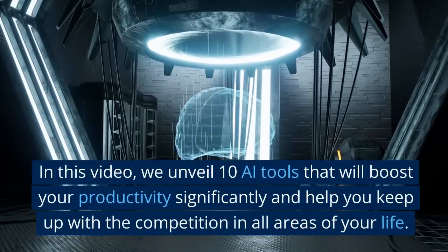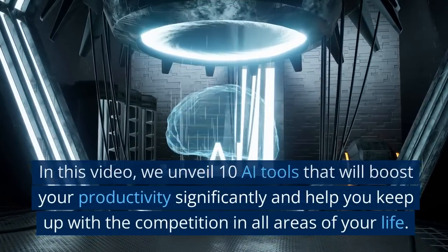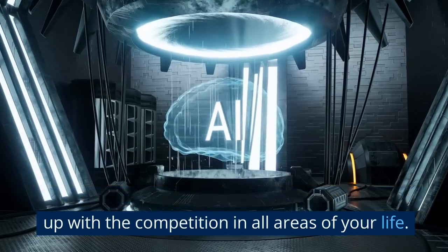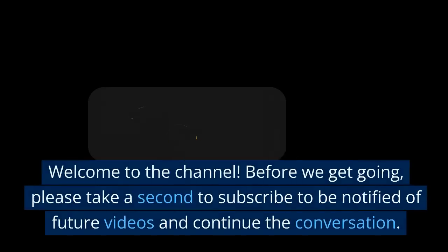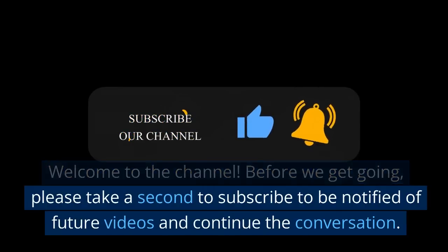In this video, we unveil 10 AI tools that will boost your productivity significantly and help you keep up with the competition in all areas of your life. Please take a second to subscribe to be notified of future videos and continue the conversation.